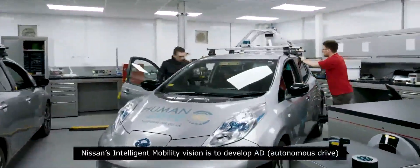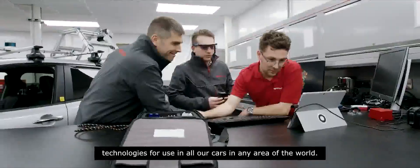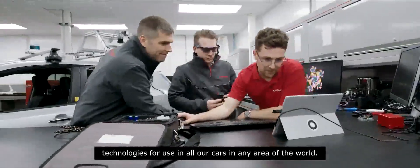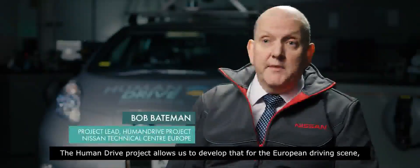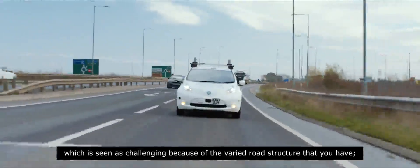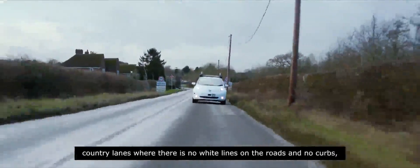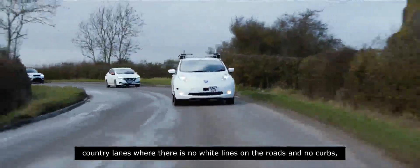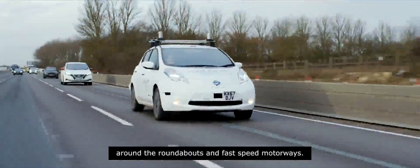Nissan's Intelligent Mobility vision is to develop autonomous driving technologies for use in all our cars in any area of the world. The HumanDrive project allows us to develop that for the European driving scene, which is seen as challenging because of the varied road structure — country lanes where there are no white lines, no curbs around roundabouts, and fast-speed motorways.